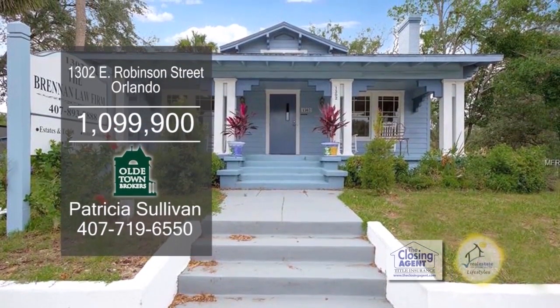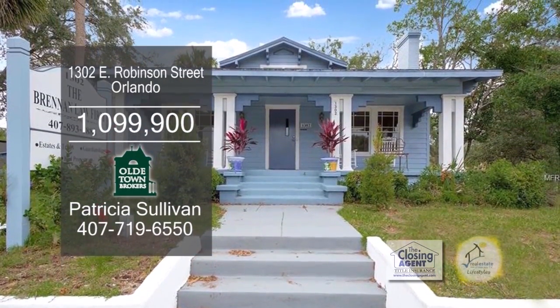Situated in downtown Orlando, this property for sale has two commercial buildings for the price of one.